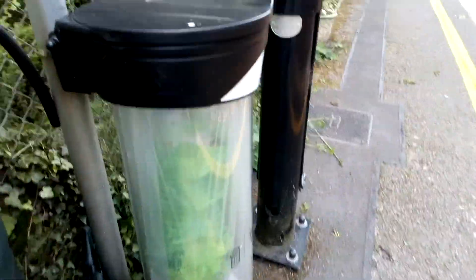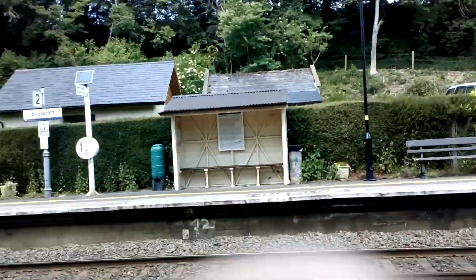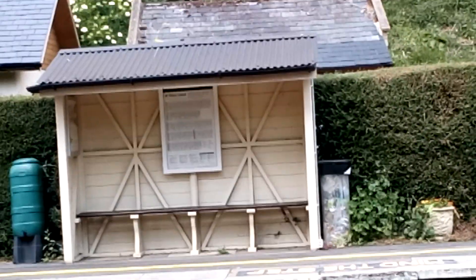It's got a bin that looks quite well managed, a big lamppost, and train times on that side too. That's most of the things about this station.